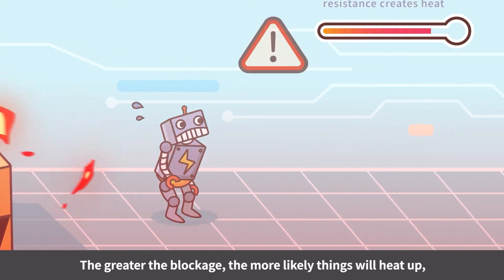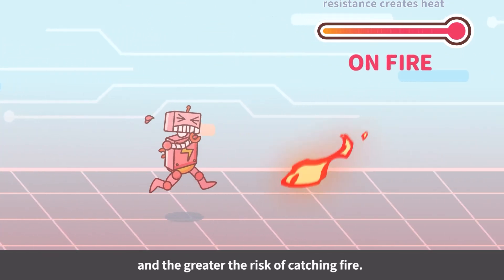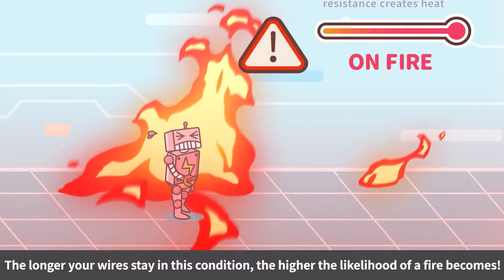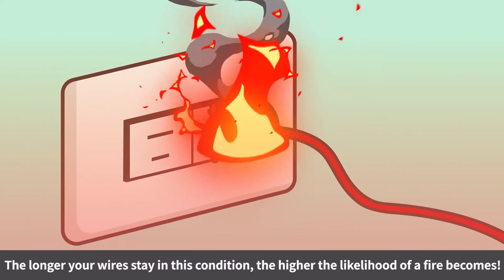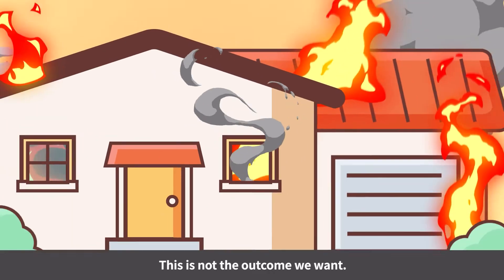The greater the blockage, the more likely things will heat up and the greater the risk of catching fire. The longer your wires stay in this condition, the higher the likelihood of a fire becomes. This is not the outcome we want.